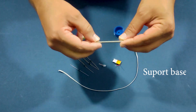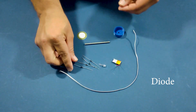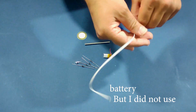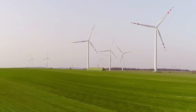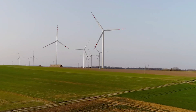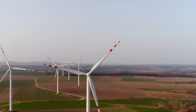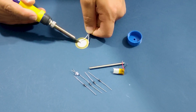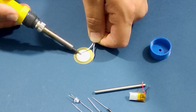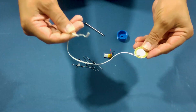I am thrilled to share with you my latest invention: a bladeless wind turbine that is not only extremely affordable but also uses piezoelectric technology to generate electricity. Traditional wind turbines have been a reliable source of renewable energy for many years, but they can be expensive to manufacture and maintain. My bladeless wind turbine, on the other hand, is made using simple materials and can be easily assembled with basic tools.